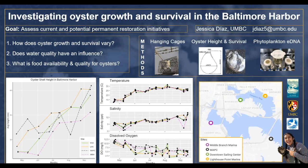We see that the two solid lines for downtown sailing center and lighthouse point oysters seem to be growing relatively consistently. At map site C, they seem to be a little all over the place, which is pretty interesting. Then we have Middle Branch Marina, which is consistently below the other three sites. But overall oysters are growing, which is really exciting because often the Baltimore Harbor is just written off.